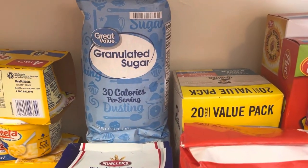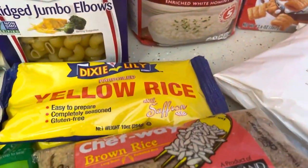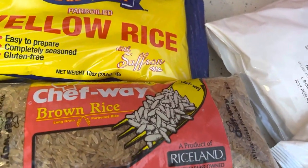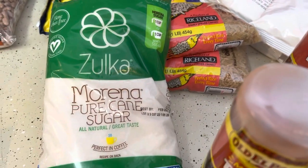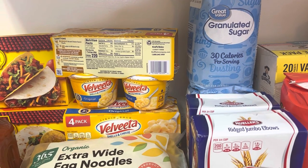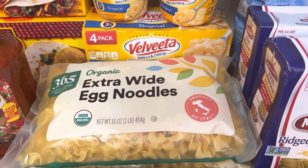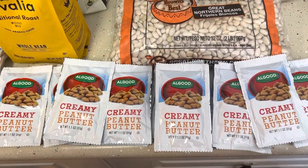I have two Great Value sugars, two boxes of noodles, two bags of yellow rice, two bags of Chef's Way brown rice, another bag of sugar, two boxes of BelVita, macaroni and cheese — my children said I made some chicken noodles with this and they loved it. And this is organic extra wide egg noodles, pinto beans, northern beans, and creamy peanut butter.